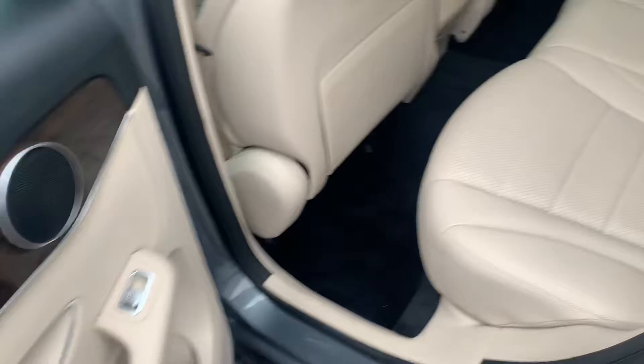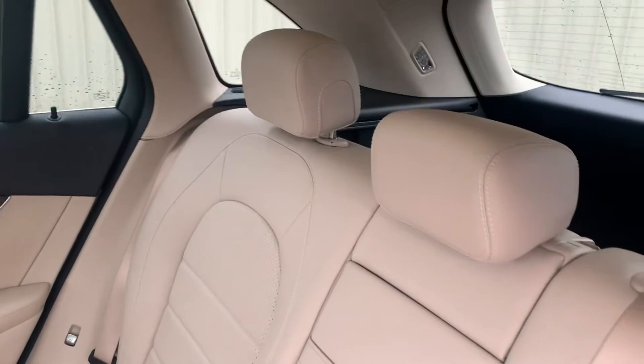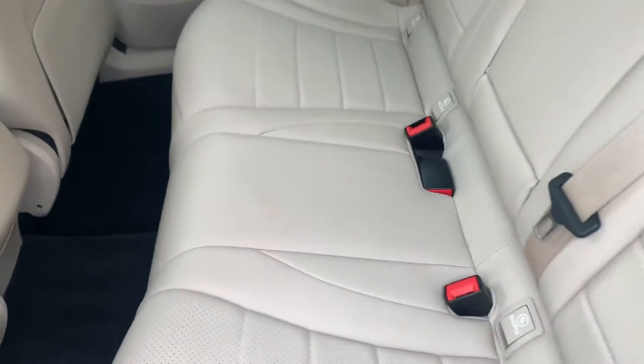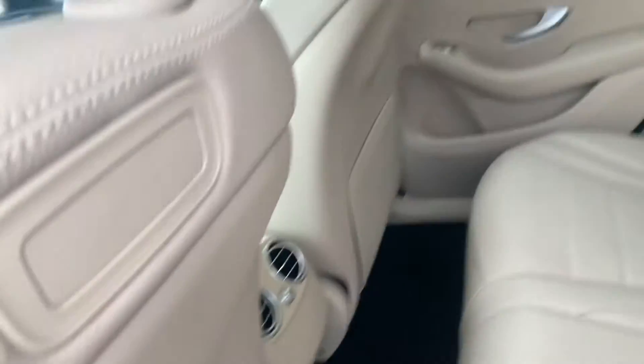This leather is absolutely beautiful. Very well maintained, as you can see in the video — I think it might even look better in person, honestly. No wear whatsoever on these rear seats. Not sure much seating has gone on back here at all. Carpet in excellent condition as well.